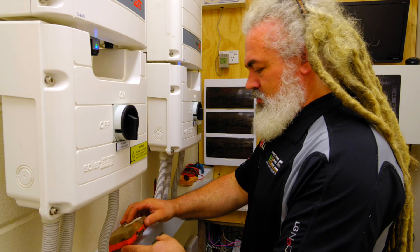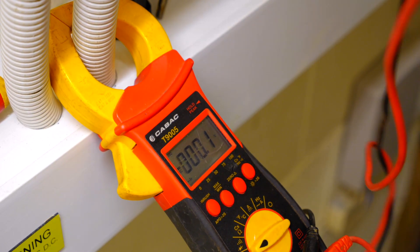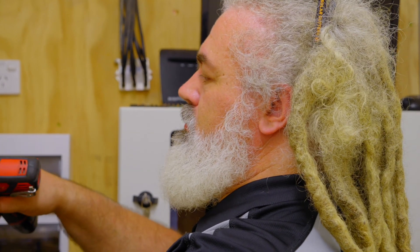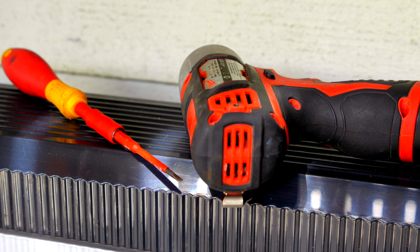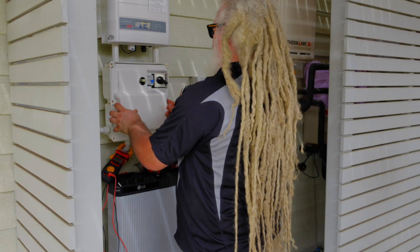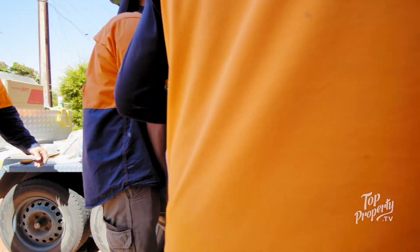You can have power diverters. Power diverters have the ability to reroute that excess generation instead of putting it into the grid — it may go into what's referred to as a dump load. A dump load is commonly something like a standard hot water system, so you can start to heat up your hot water system with that excess generation, therefore not needing to heat it up at night time from the grid.